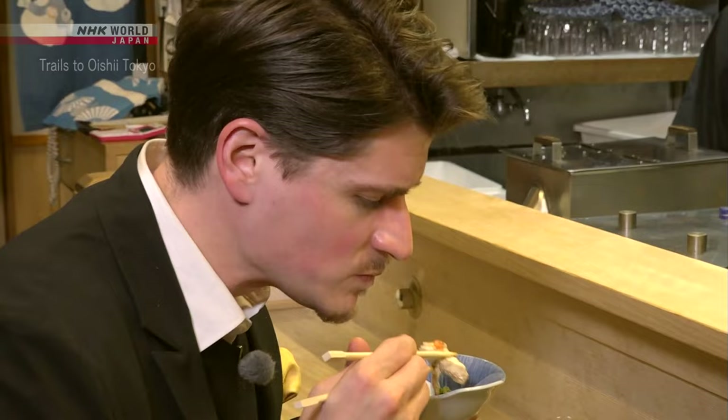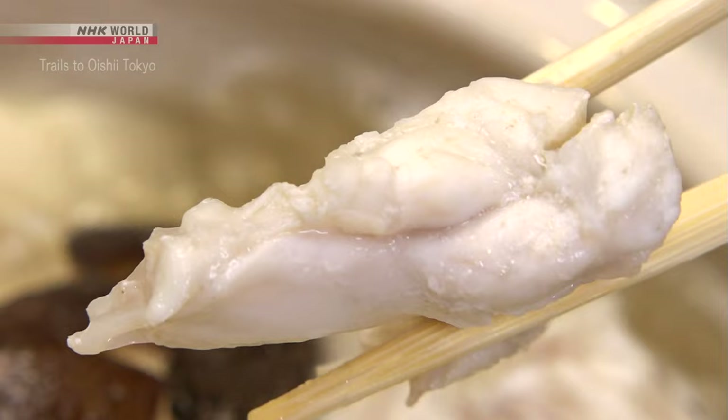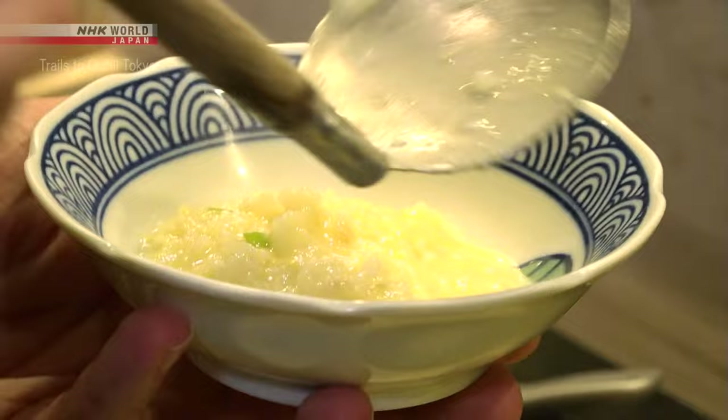Fugu nabe. It's just soft and tender and juicy, and the umami just comes out of it the more you chew it. The final dish is a rice porridge using soup from the hot pot, packed with umami.